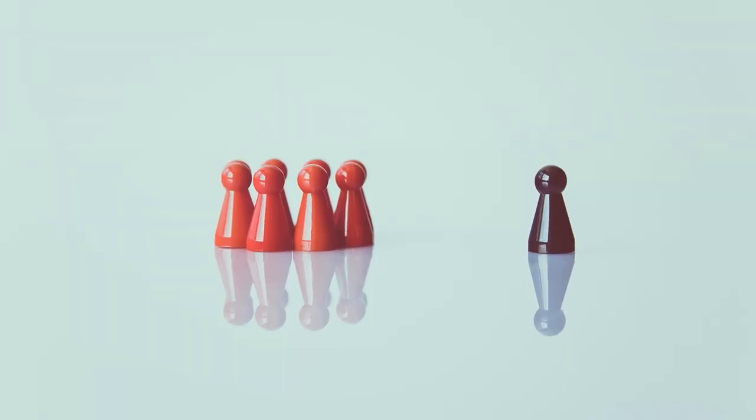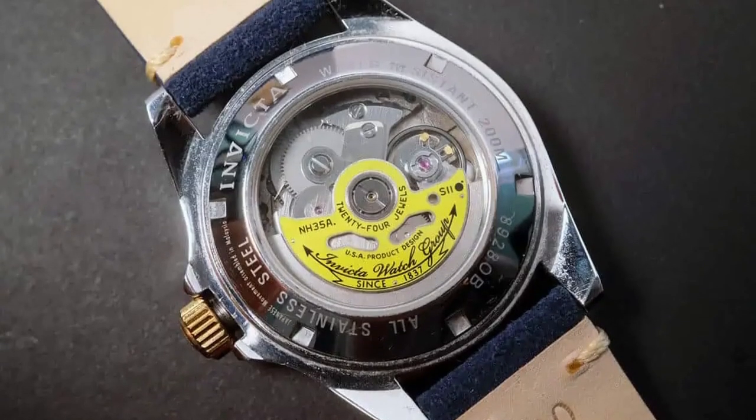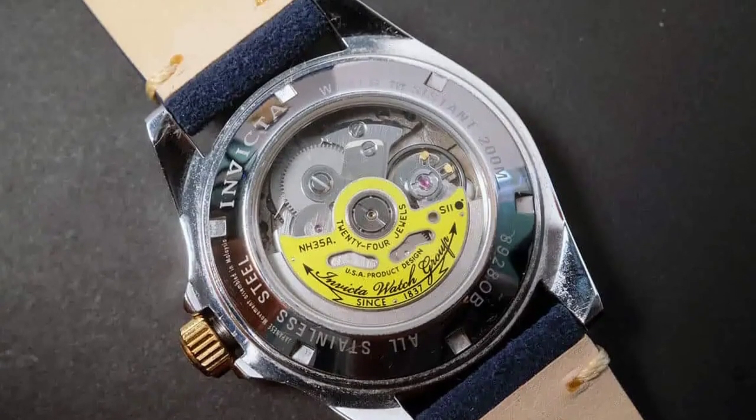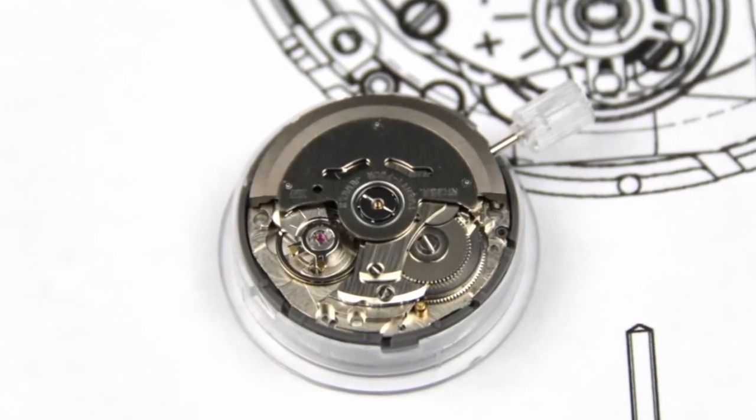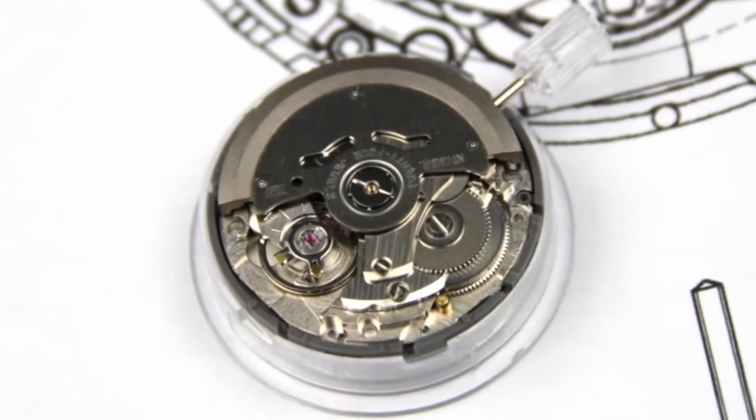However, what sets this watch apart from the others is the beating heart of this watch: the Japanese Seiko NH35A Automatic Movement. This movement is known for its reliability and durability, making it a popular choice among watch enthusiasts.